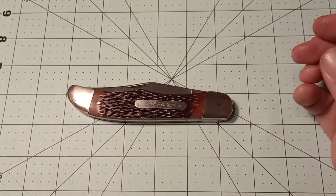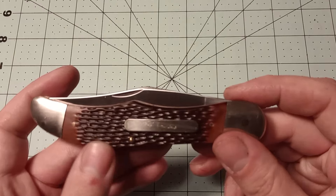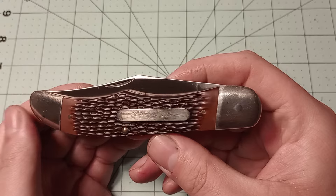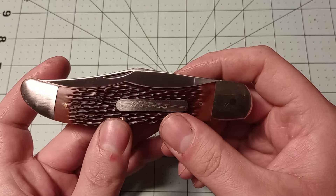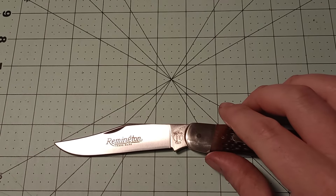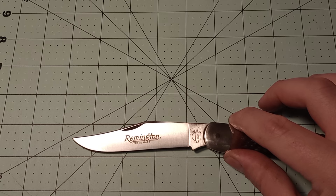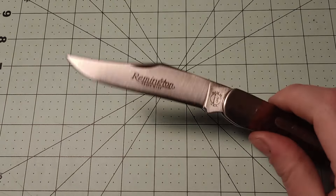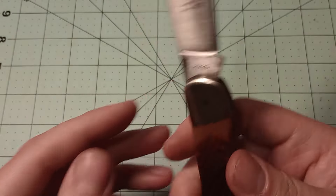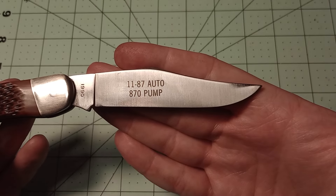It's a Folding Hunter — large knife. As you can see, it's about five and a quarter inches closed, so a big knife. Jig Delrin handles. I'm not a huge fan of Jig Delrin; I prefer bone and wood that changes over time as you carry it. You get a clip blade here — it says Remington on it, about four and a quarter inches long, cutting edge around three and five-eighths. You can see the tank stamp here: Remington UMC, made in USA, year 1990. And you can see the etch for the 1187 auto shotgun and 870 pump.